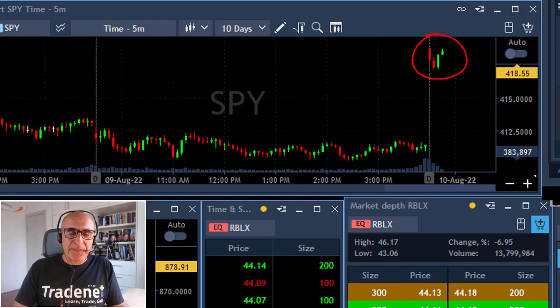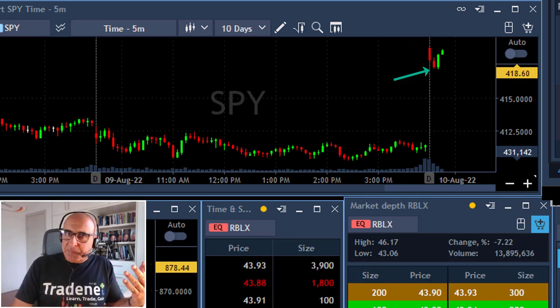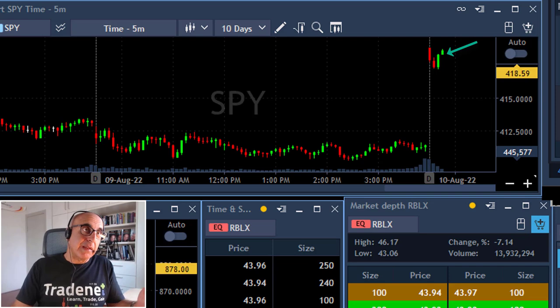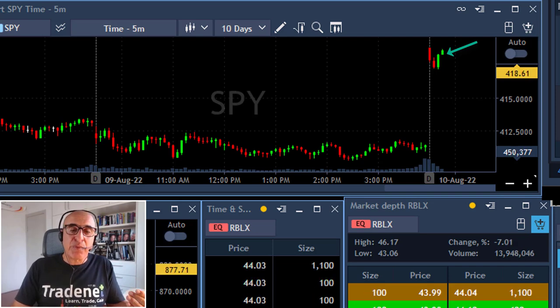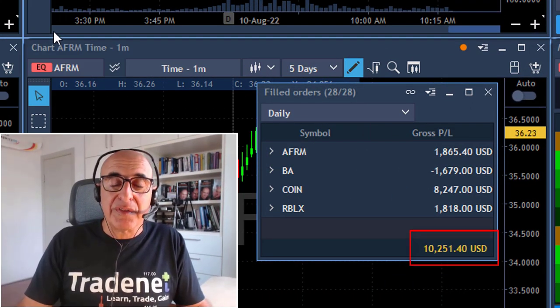Look at the S&P 500. The main important lesson is what the S&P is doing. You can see it started with a very big gap up today and then it came down — there's always some profit taking, some pressure to move to the downside, and then you expect a reversal. All my longs, including Boeing, were at the point where the S&P was moving higher. One failed, two worked out fine, and the end result is very pleasant. I'm up more than $10,000 less than 30 minutes into the trading session today.